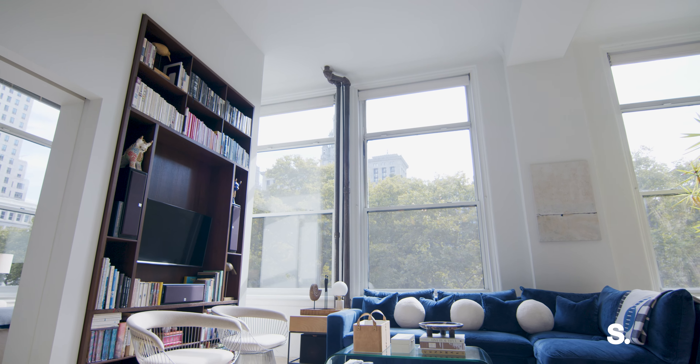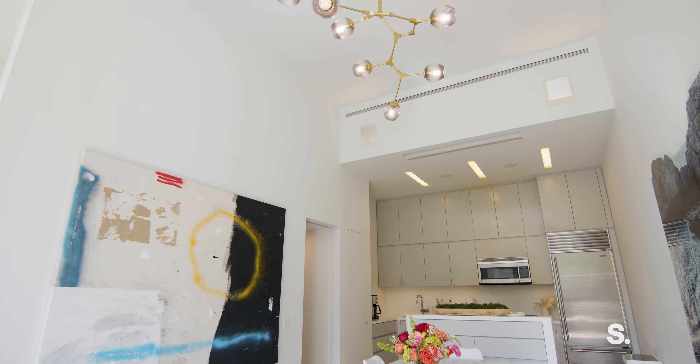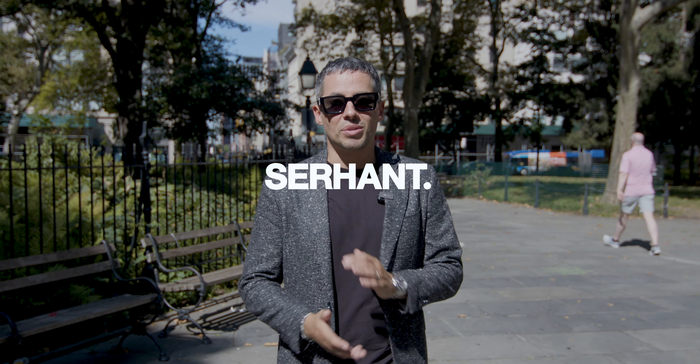Have you been looking for a loft downtown in New York City that features architectural design, space, charm, light, and iconic city views? Well, look no further. Welcome to 258 Broadway, apartment 3A.